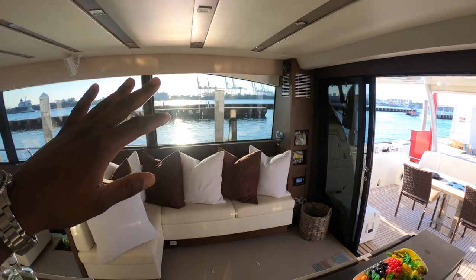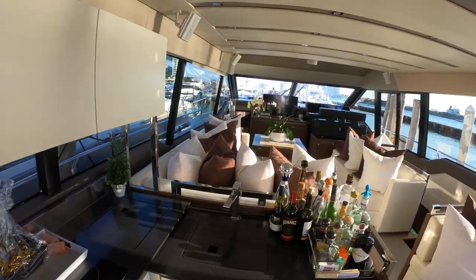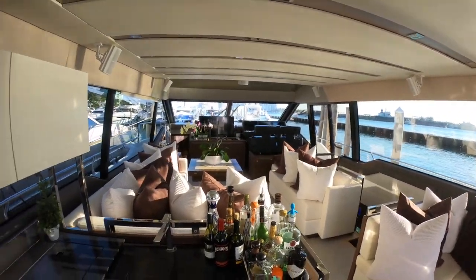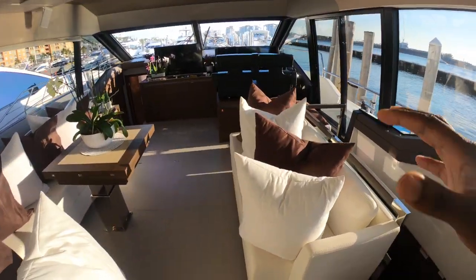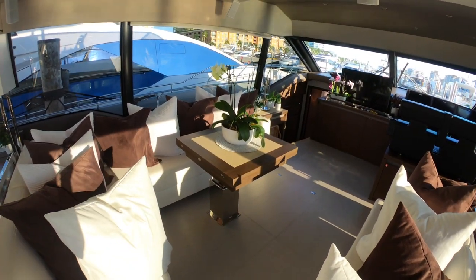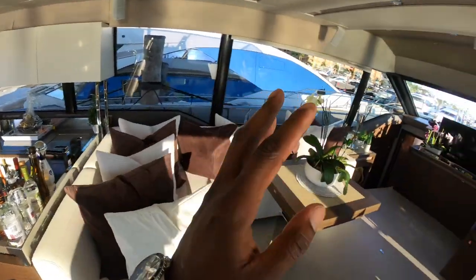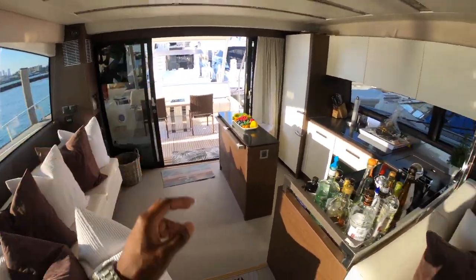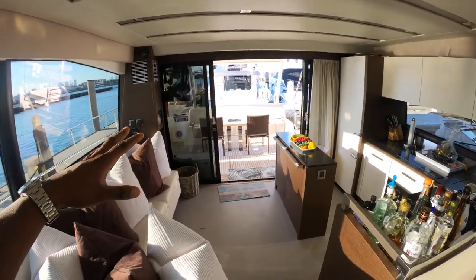These doors open three-fourths of the way and the blinds are electric — a click of a button and everything goes up and down. You have Bose surround sound speakers, which was an added upgrade. You have your sofa to starboard and L-shaped seating to port. This is a high-low table that folds out and turns into a full dining table. Everything's all on one level, so you can dine out here or in here. You can put a removable table if you want. You have multiple levels — especially for a bigger family — to congregate everybody in one area but still be spread out.